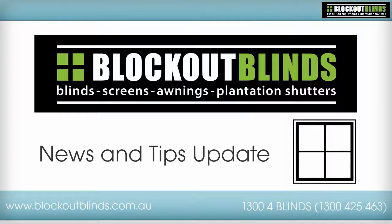Supplies of high quality blinds, screens, awnings and plantation shutters.